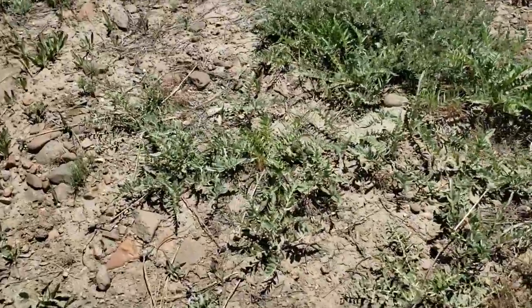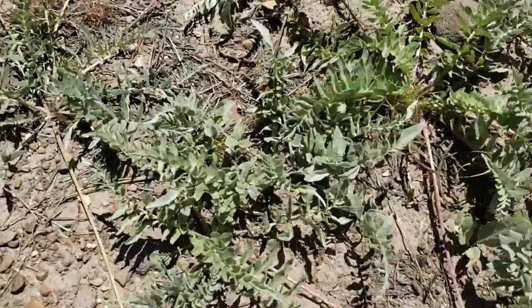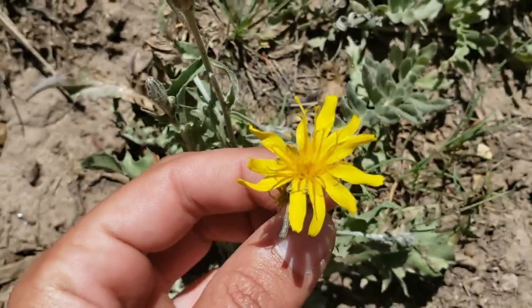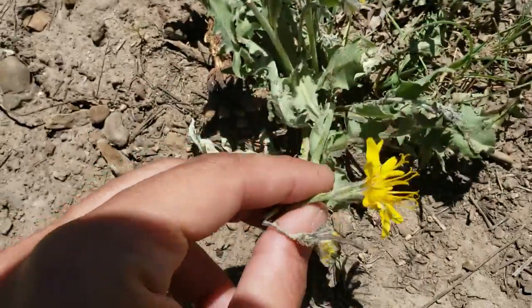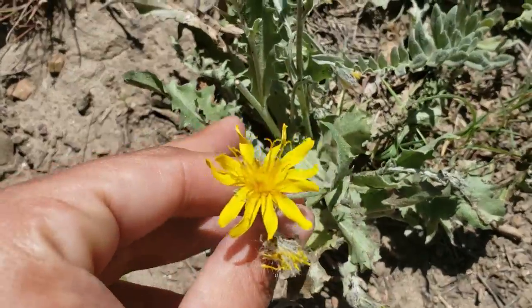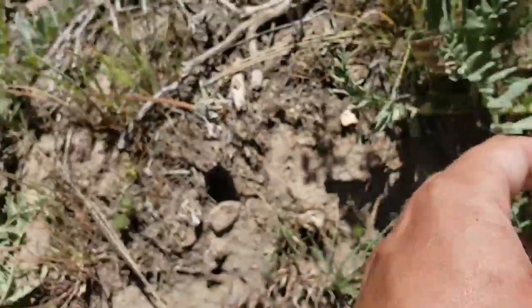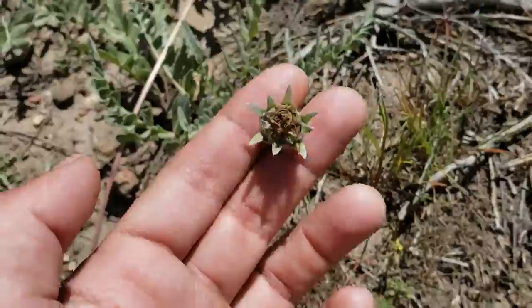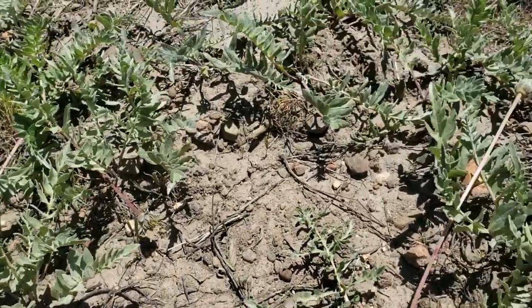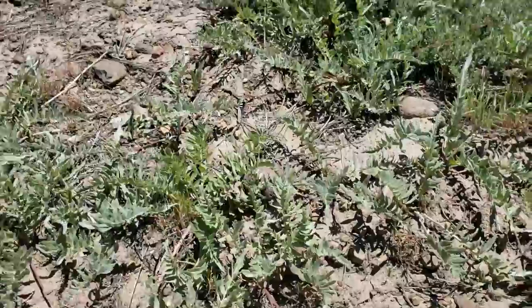And then over here are the basal leaves, and there's one little flower in bloom. This might be something different — well anyway, these are the basal leaves of Hooker's Balsam root, which is Balsamoriza hookeri.